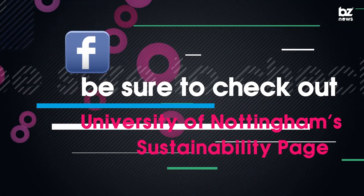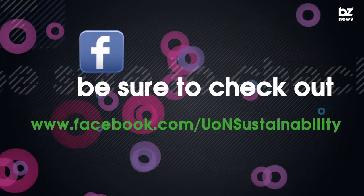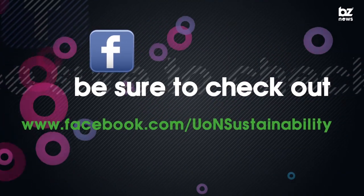One place to check out the next time you're on Facebook is the University of Nottingham Sustainability Facebook page. Just head to facebook.com/uonsustainability.